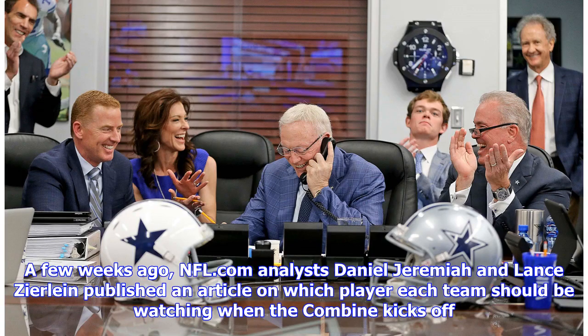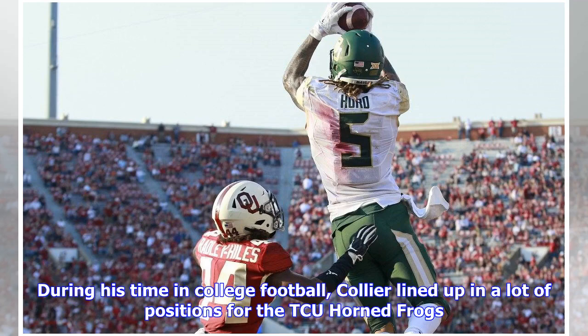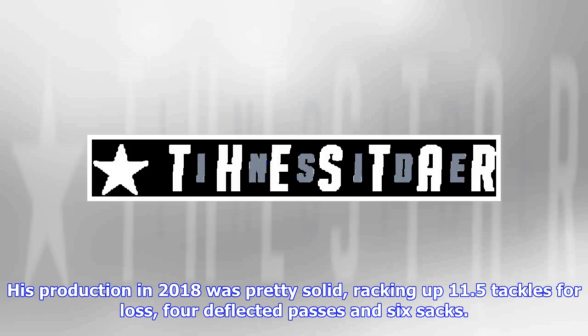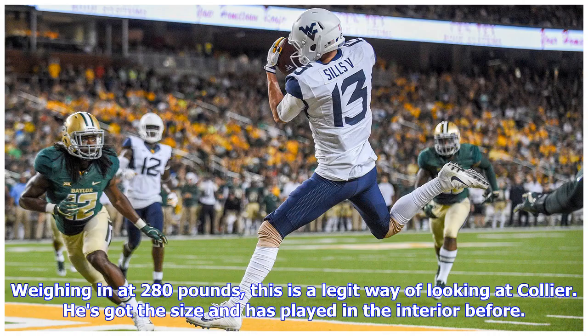NFL.com analysts Daniel Jeremiah and Lance Zirlian published an article on which player each team should be watching when the combine kicks off. For the Dallas Cowboys, the name listed was defensive lineman LJ Collier. During his time in college football, Collier lined up in a lot of positions for the TCU Horned Frogs. His production in 2018 was pretty solid, racking up 11.5 tackles for loss, four deflected passes, and six sacks. He did this playing mainly as an edge defender, but if the Cowboys consider him in the NFL draft, they should probably look at him as a defensive tackle, weighing in at 280 pounds.